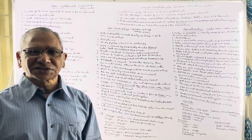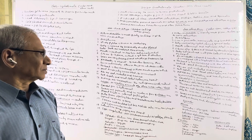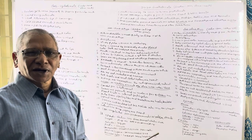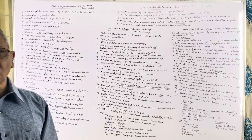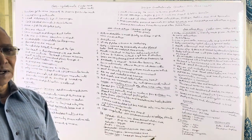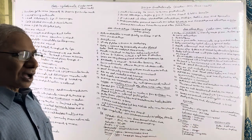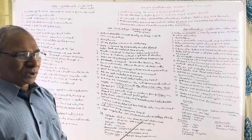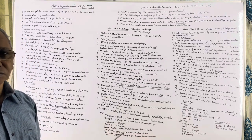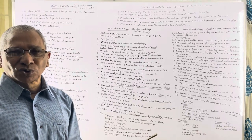In some bony fishes, the air bladder is modified into a lung to help in aerial respiration. The heart is two-chambered with one atrium and one ventricle and it is a venous heart as it pumps only venous blood. Both renal and hepatic portal systems are well developed. RBCs are oval, nucleated, and biconvex. The kidneys are mesonephric but the nitrogenous waste product is mainly ammonia, so these are ammonotelic animals.